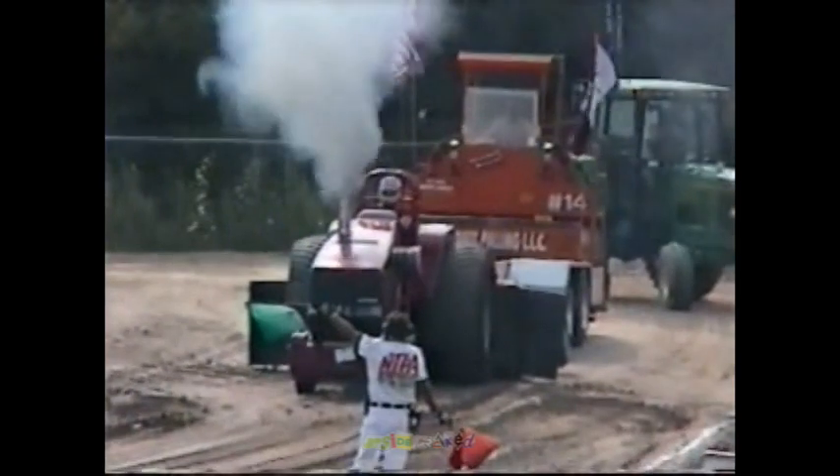All right, looks like we're just about ready to go. In lane, the Red Line Beaver — the final competitor here this weekend.